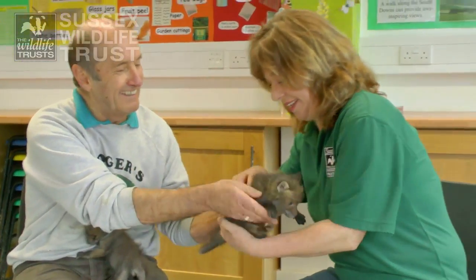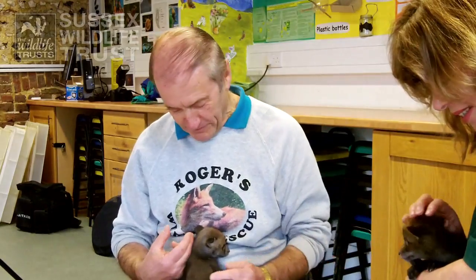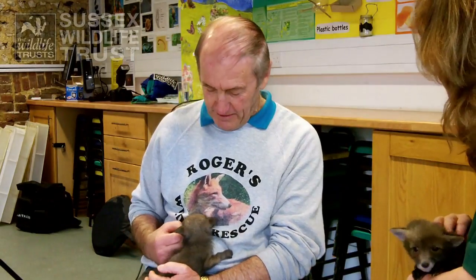They're so lovely. May I hold one? Of course. I'll give you the scruffy one. That one was found in Woodingdean, this one was found in Patcham. Absolutely adorable. What do you feed them on?